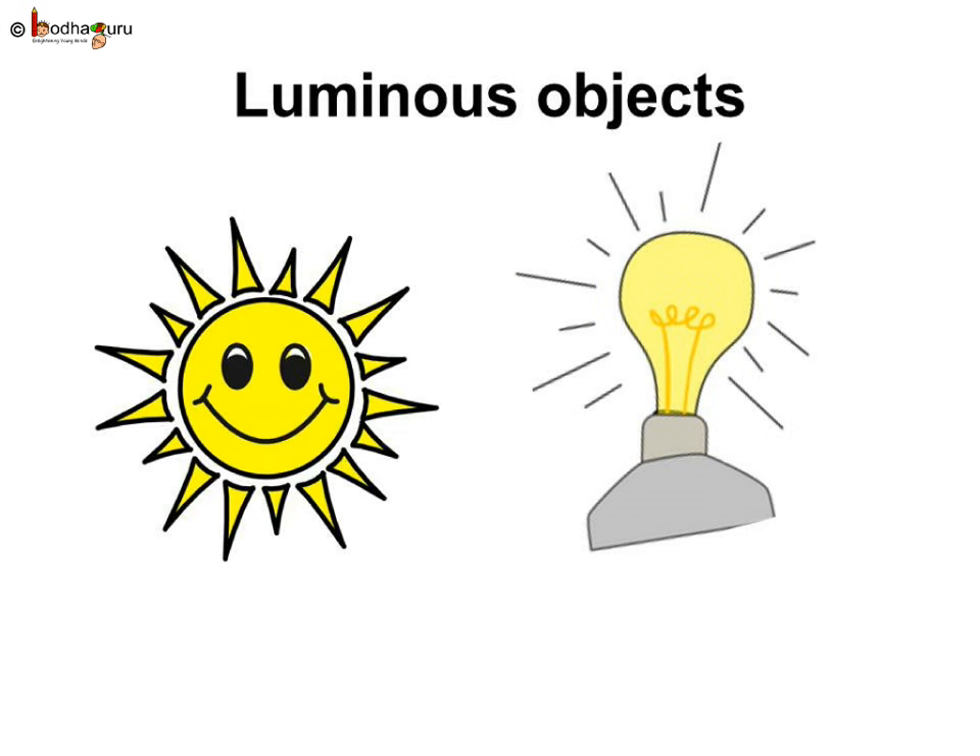All the sources of light, be it natural or artificial, are known as luminous objects as they illuminate. So both the sun and an electric bulb that give out or emit light of their own are called luminous objects.